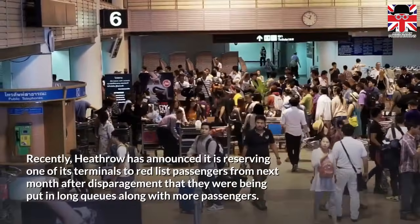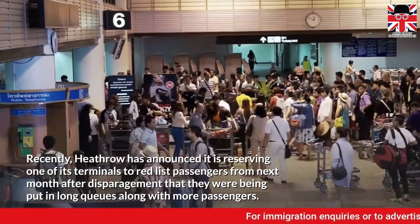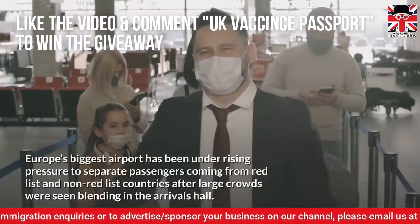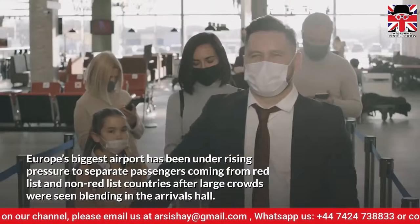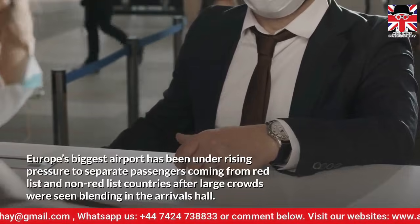Recently, Heathrow announced it is reserving one of its terminals for Red List passengers from next month, after criticism that they were being put in long queues along with other passengers. Europe's biggest airport has been under rising pressure to separate passengers coming from Red List and non-Red List countries, after large crowds were seen blending in the arrivals hall.